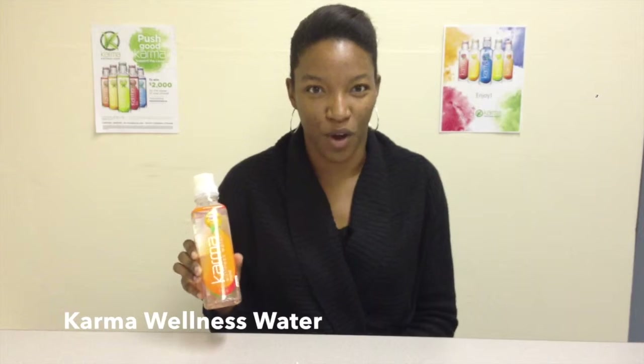Hey everyone, it is Natalie from Peg City Lovely and I have a brand new product that I've come across that I can't wait to share with you. It is called Karma Wellness Water.